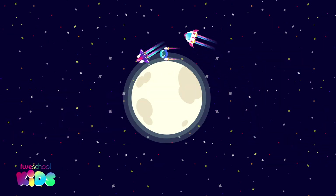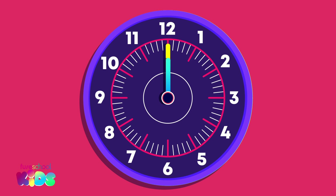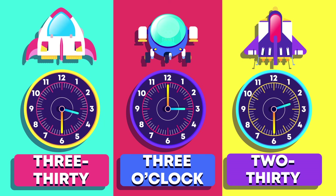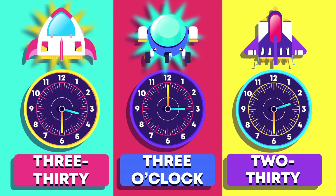I raced two astronauts around the moon this afternoon. We left at twelve o'clock. These are the times we landed. Which spaceship won the race? This one won. Well done! Because it took the least amount of time to get back. We say it landed earlier than or before everyone else. Which was the slowest? Did you say this one? Good spotting! It took the longest to get back. We say it landed later than or after everyone else. My spaceship landed earlier than this one and later than this one.